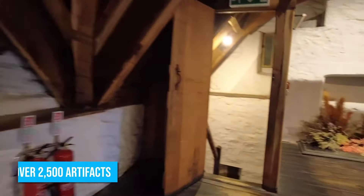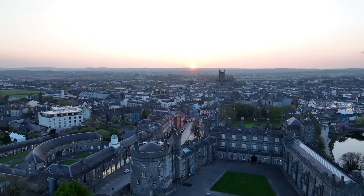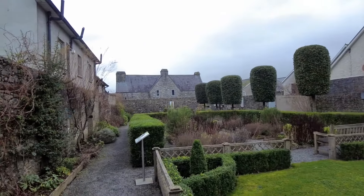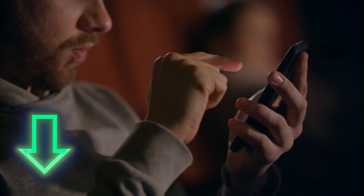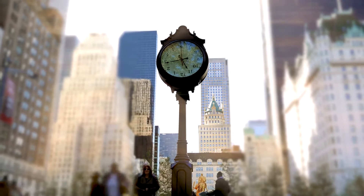Rothe House also houses an astonishing collection of over 2,500 artifacts that will help you delve into the vibrant history of the city. As you continue your journey, take a moment to appreciate the serene atmosphere that permeates this hidden gem. Check the links in the description for recommended tour operators that will enhance your Kilkenny experience and save you valuable time and effort.